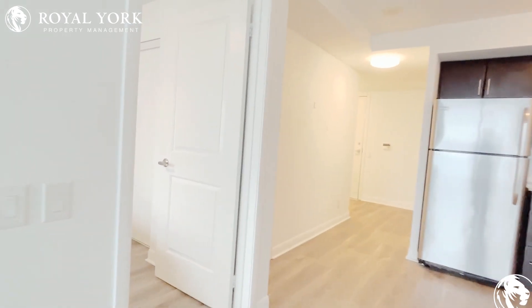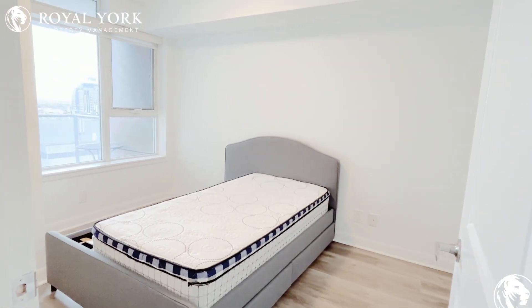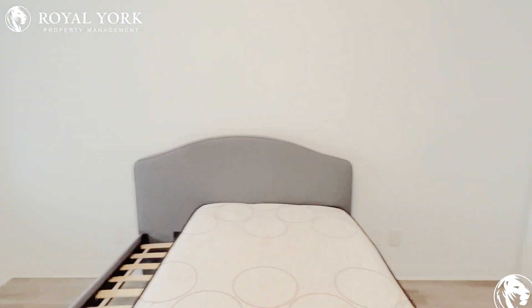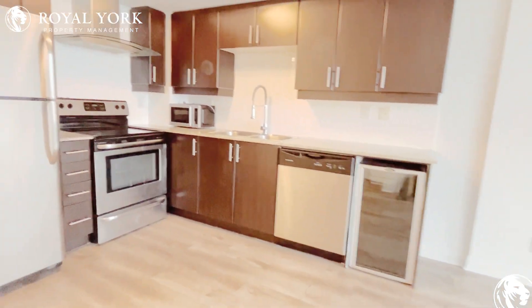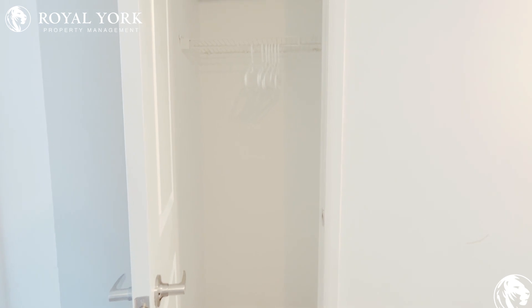Moving over here you will see the bedroom — also very bright and spacious — with a nice large closet, and another closet for your coats and shoes.